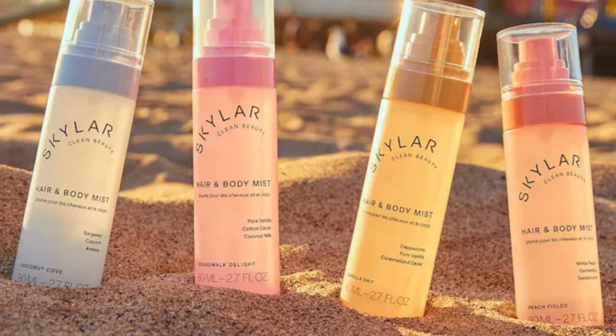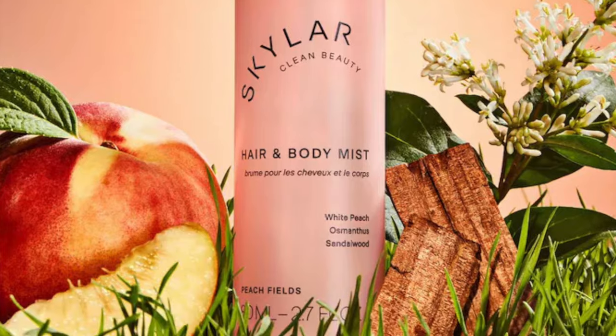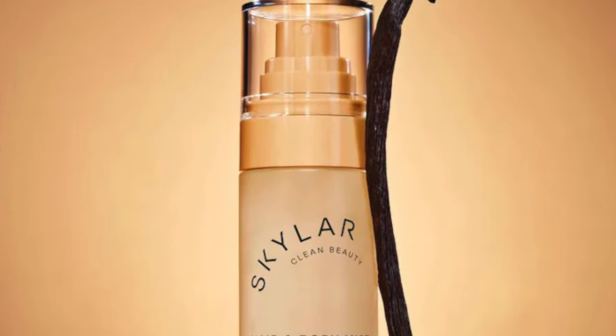First up I'm gonna go over these body mists really quick. Skylar was having a sale — I think it was either 15 or 20% off — and these were bundled and the bundle was already kind of discounted. These are all nice light and airy fragrances and I plan on using these for hair and for layering. We'll start with my favorite, Peach Fields, because it's just the most prettiest musky clean shampoo-y peach scent. This has notes of white peach, osmanthus, and sandalwood. Then we have Vanilla Sky with notes of cappuccino, pure vanilla, and caramelized cedar. I thought it was going to be super decadent but it's just a light simple vanilla — perfect for spraying on your hair if you want something light and not too loud, or a base for layering.